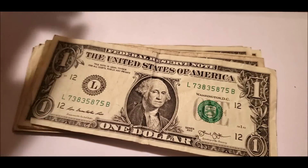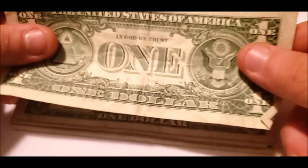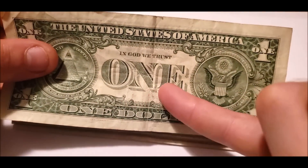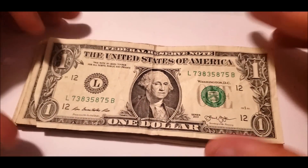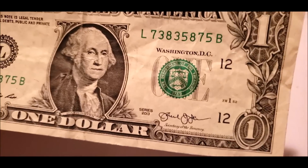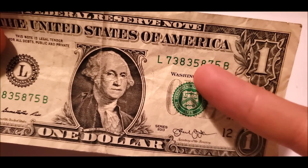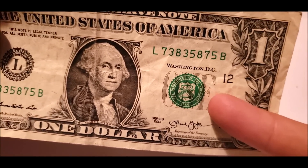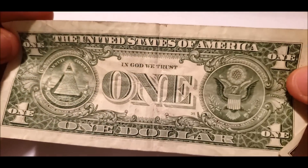A similar effect happens on the one dollar note when you turn it over — generally right here, as you can see, there's a little excess ink from Washington's coat. This one's a good example of where the seal should be sitting. As you notice with those previous ones, there was a slight shift — but this gives you an example of what it should look like.